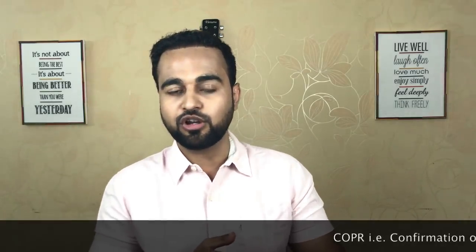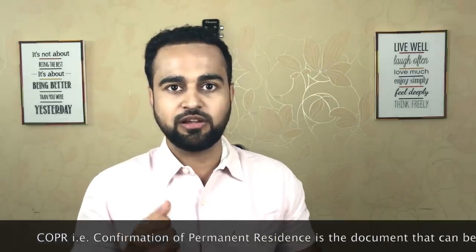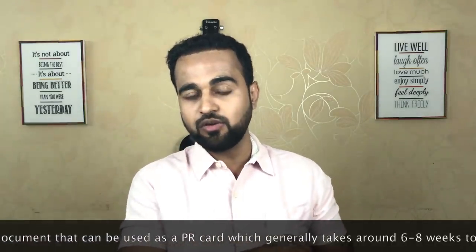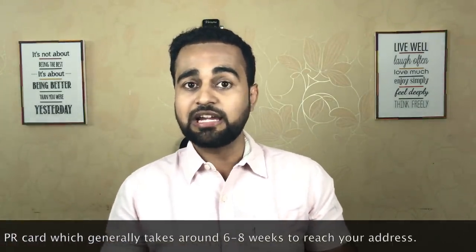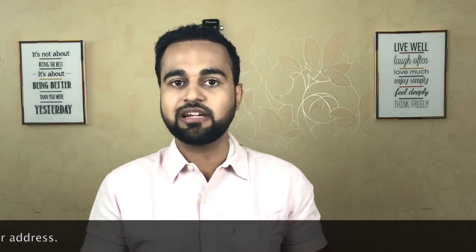You'll be asked a few questions at this stage. Before I get to those, note the documents you'll need: your passport is the foremost document, and your COPR is the second most important — they'll stamp it right there. You should also have your proof of funds, as they might ask for it, though it's not certain.